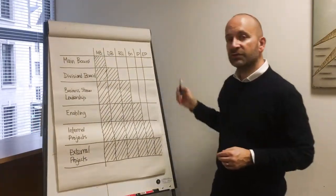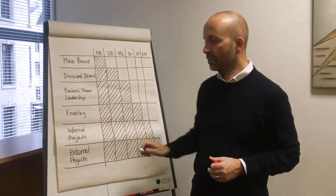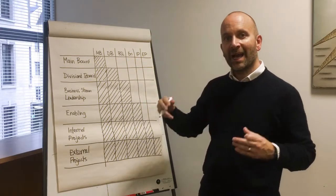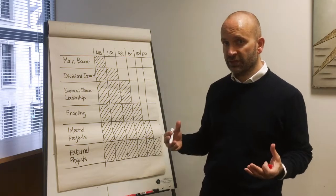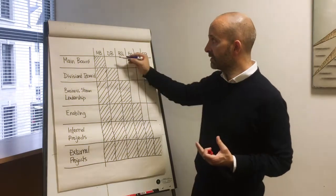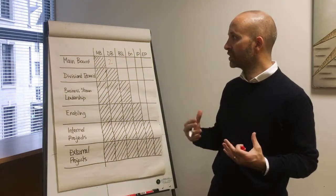If we look at the typical structure of a tier one construction firm and the different divisional structures, we can try to score these. The main board and the divisional board — how they work together, how much are they actually sharing in terms of best practice, innovation, and client relationships? Arguably not too much. How much are they helping deliver on the day job? Arguably, again, not too much. So this would score low — maybe a one or a two.